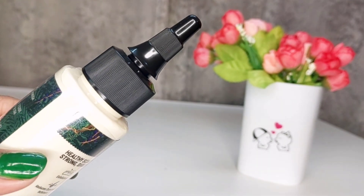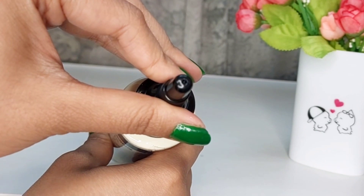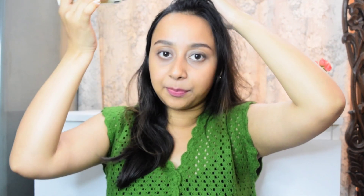For applying this scalp scrub, you should have a clean dry scalp because this is a pre-shampoo hair care routine. You just have to twist the nozzle and then squeeze the product out, and this nozzle is very helpful in applying the product directly to your scalp — it makes the application process very easy. Make sections in your hair and apply it directly on the scalp, then gently massage it.